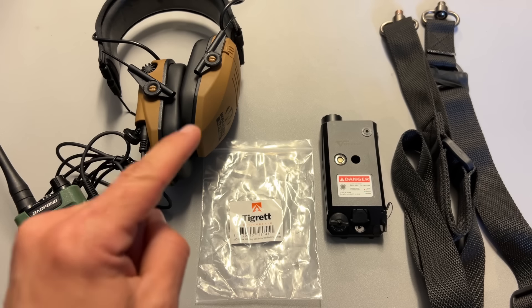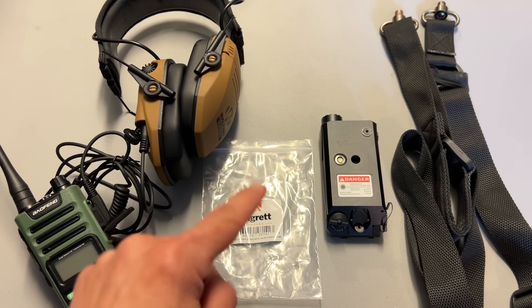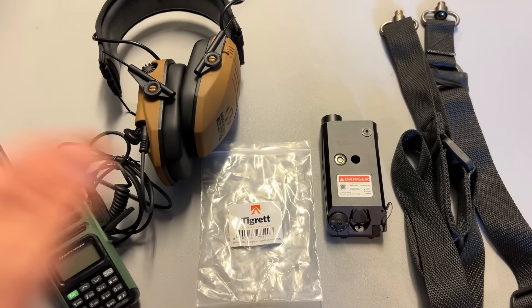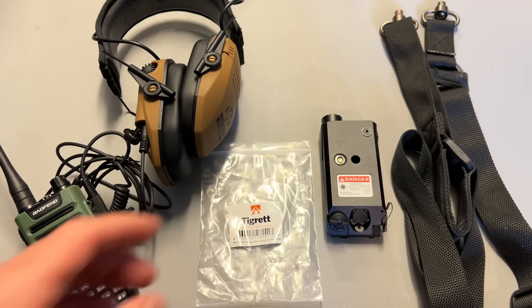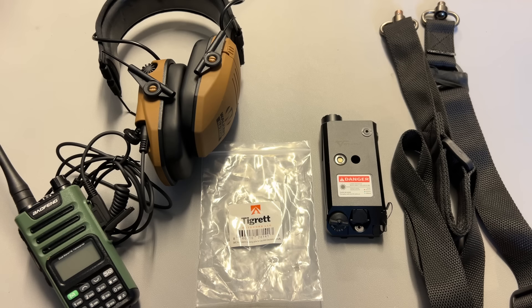Right now for Prime Day they're on sale for $75.99 and on top of that I still have a 10% off discount code, dropping the price to about $68 with free shipping, give or take a few dollars. That rechargeable option is also compatible with a lot of other Votatu products, so it's nice to mix and match.